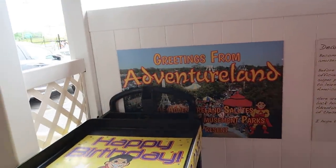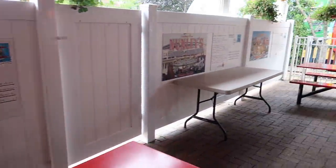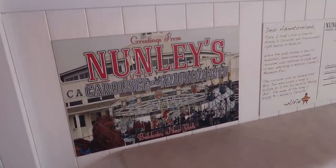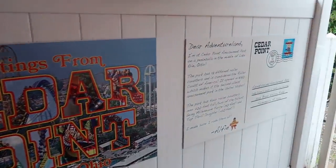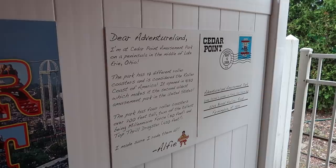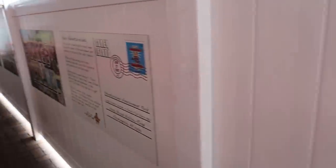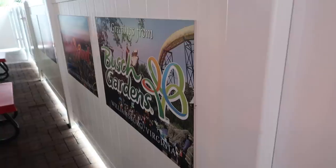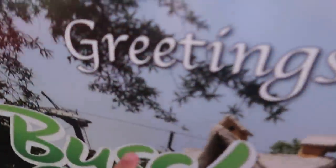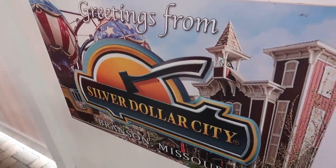Apparently Alfie travels to other theme parks to learn about the history of amusement parks — he has these postcards from different amusement parks. I've not heard of Nunley's Amusement Park. He also went to Cedar Point in Sandusky, Ohio. There you can see Alfie's postcard from Cedar Point. Some other classic theme parks: Morty's Pier — I have been there, that's in Wildwood, New Jersey. I've been to Coney Island of course, very iconic theme park here in New York. Then we got Busch Gardens in Williamsburg — I've not been to that one, I've been to the one in Tampa. Dollywood, Knott's Berry Farm and Silver Dollar City — all wonderful parks that I have been to at one time or another.